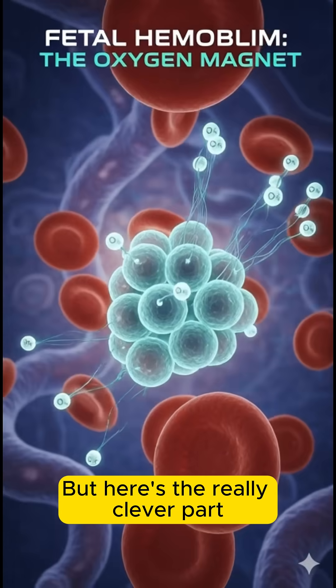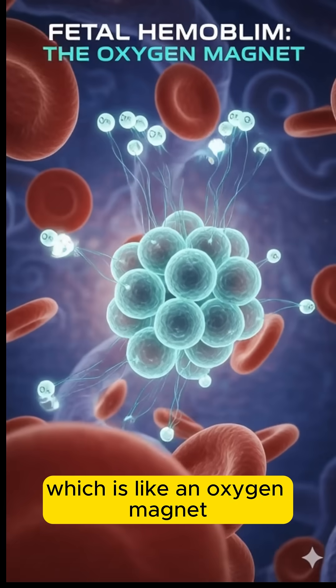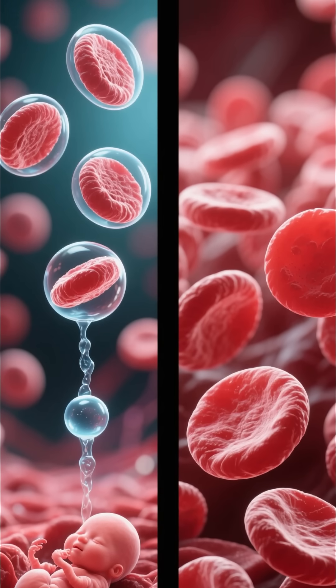But here's the really clever part. The baby's blood contains fetal hemoglobin, which is like an oxygen magnet. It grabs oxygen much more tightly than adult blood, ensuring the baby gets every bit it needs.